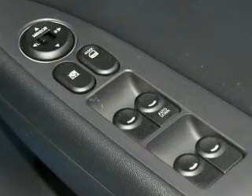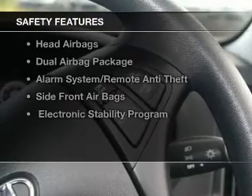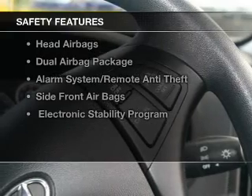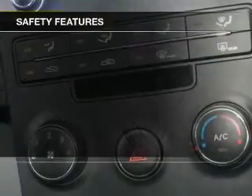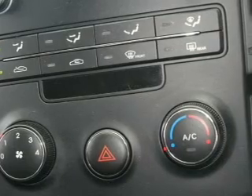The anti-lock braking system will help to keep you safe on the road. It's important to be able to trust in the safety components of the vehicle you purchase. If you're looking for a first rate vehicle, this one could be yours today.